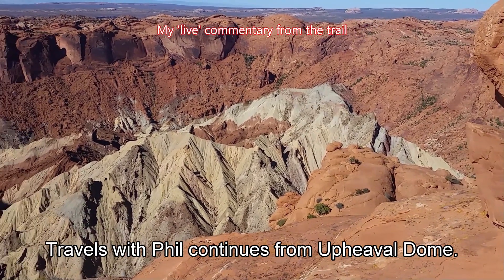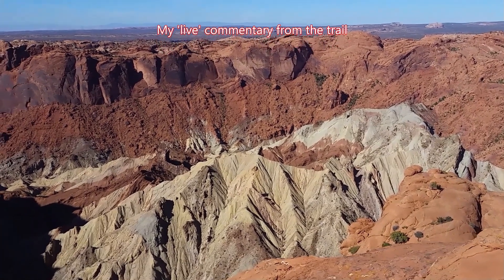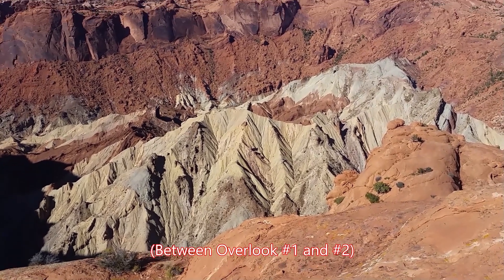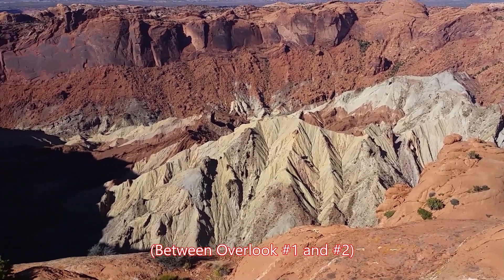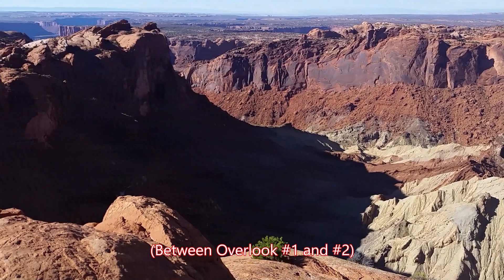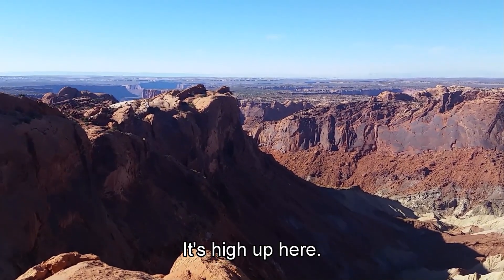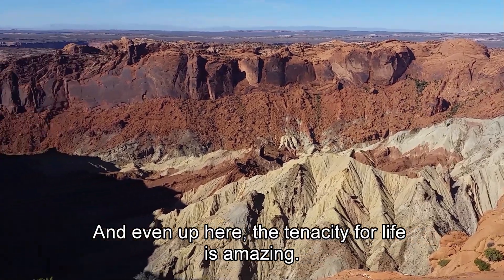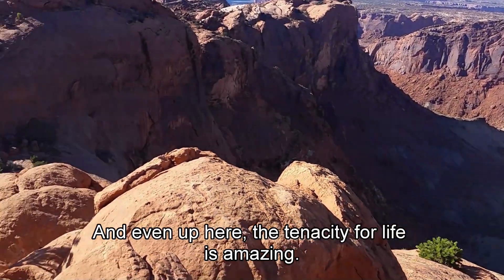Travels with Phil continues from Upheaval Dome. This is a slightly different view, a little bit further west. We're between Outlook 1 and 2. It's pretty high up here — it doesn't seem as high as it is. And even up here, the tenacity for life is amazing.